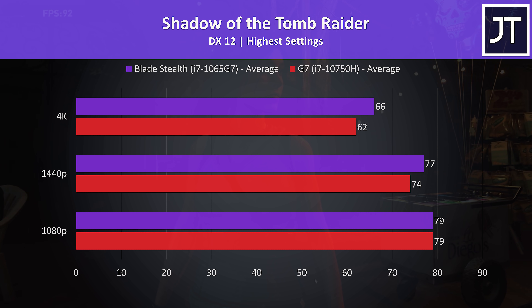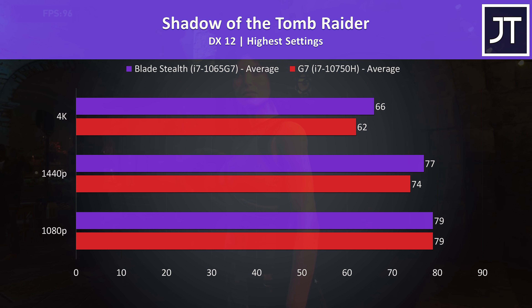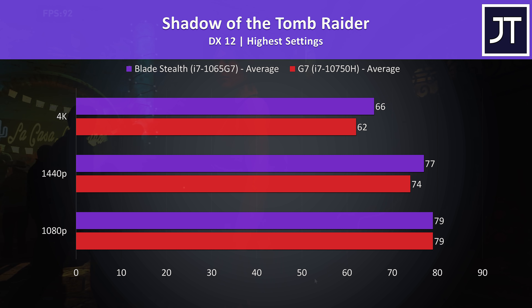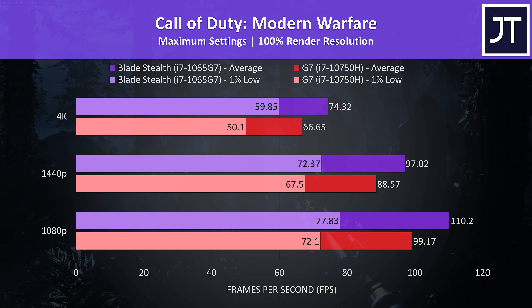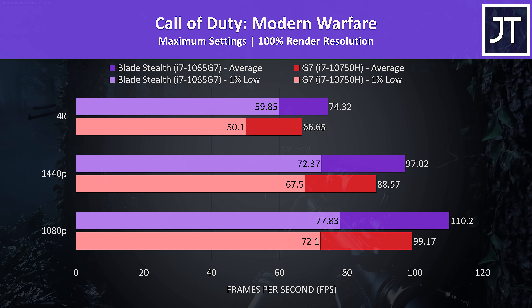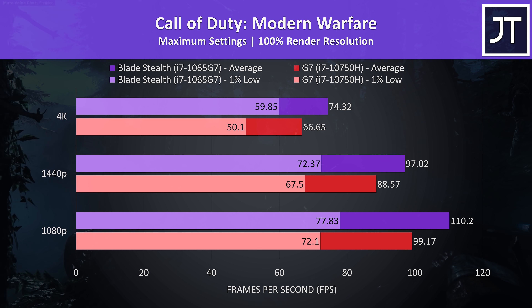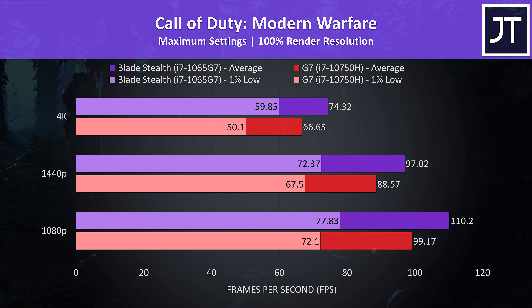Shadow of the Tomb Raider was tested with the game's built-in benchmark. There was no difference at 1080p, then at 1440p the Blade was only 2 FPS ahead, and a slightly larger 4 FPS lead at 4K. Call of Duty: Modern Warfare was tested in campaign mode, and the differences were one of the smallest out of all 10 games tested — still around a 10% boost to average FPS with the Blade Stealth.